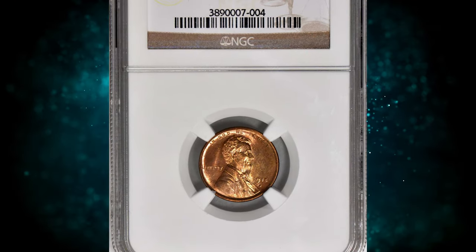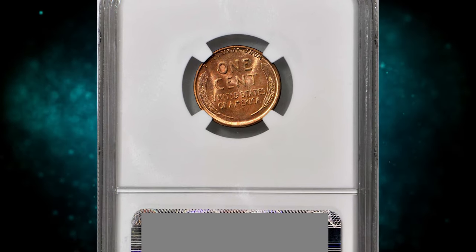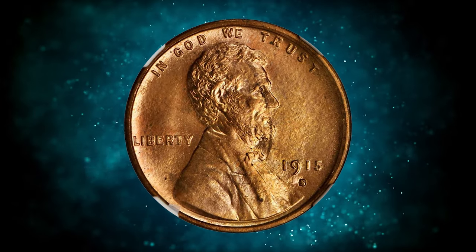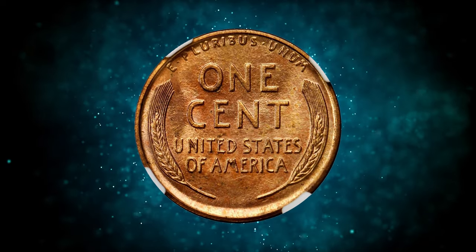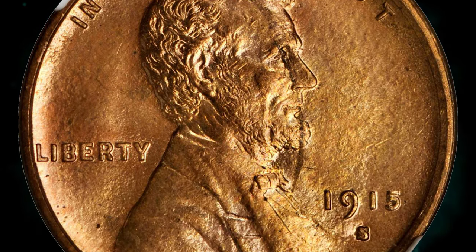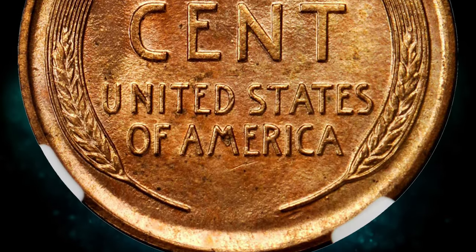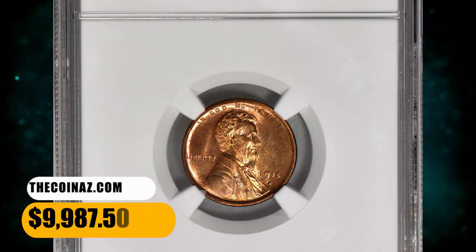Number 2: This is a 1915S Lincoln Cent in MS66 Red condition. According to NGC, this low mintage cent is scarce in all circulated grades, while mint state examples are particularly elusive. Most such coins are reasonably well struck, though a few are exceptionally sharp, mimicking the appearance of proofs. This impressive example displays gem full red quality — fully struck with a delightful satin texture, the surfaces also exhibiting full luster in a lovely pinkish rose. It was sold for $9,987.50.